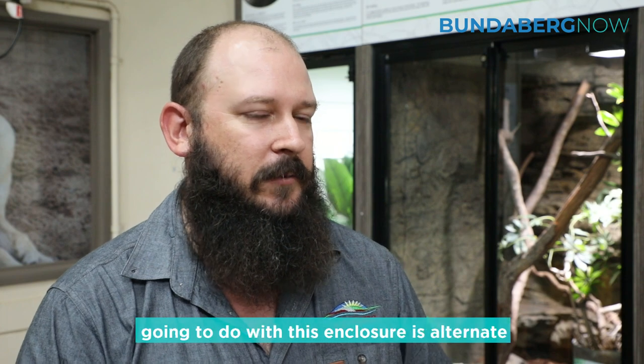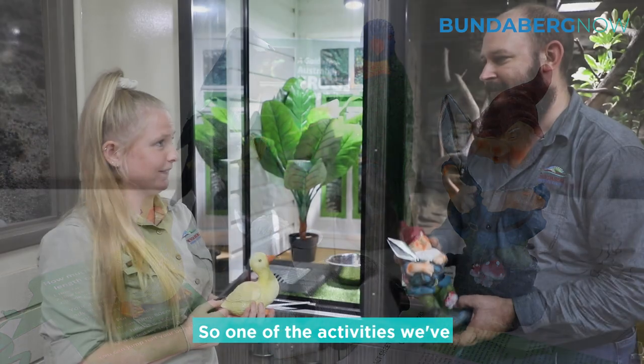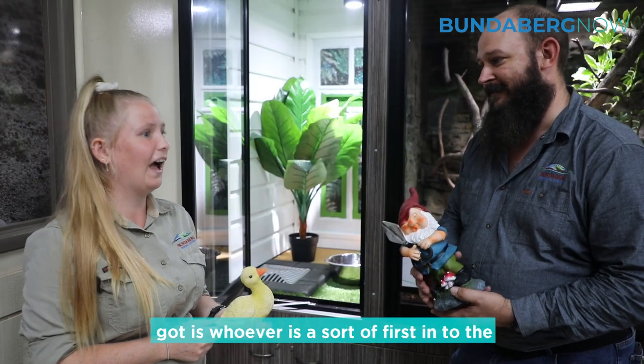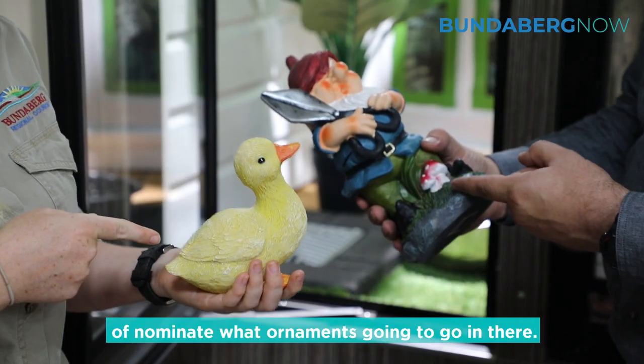One thing we're going to do with this enclosure is alternate different garden ornaments in there just for something different. One of the activities we've got is whoever's first into the zoo and talks to one of the keepers can nominate what ornament is going to go in there.